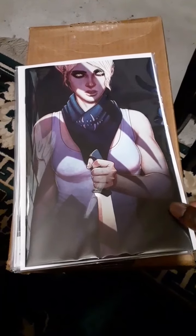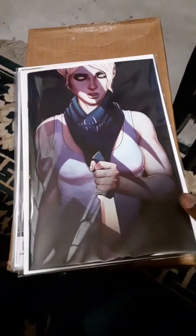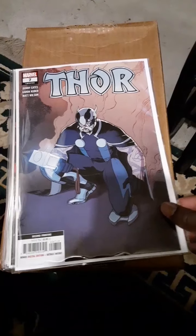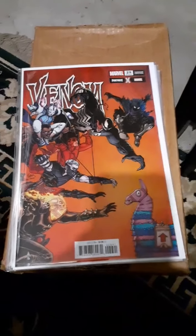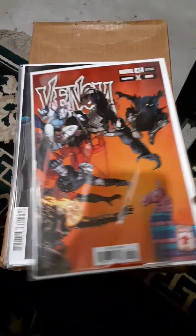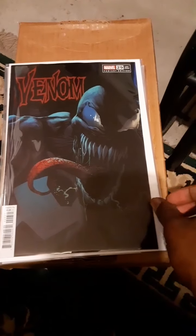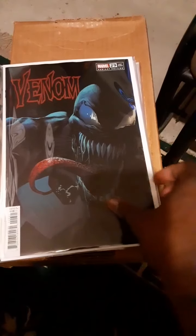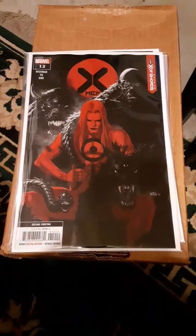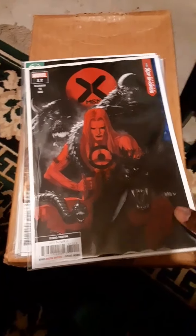Something is Killing the Children — they didn't even have the regular cover, all they had was this cover, I think it's a Jenny Frison cover. Thor number seven, second printing — picked that up. Venom, the Fortnite cover variant edition for issue number 29 — I picked up two copies of that and also the 1-in-25 variant cover. X-Men 12, picked up the second printing of that.